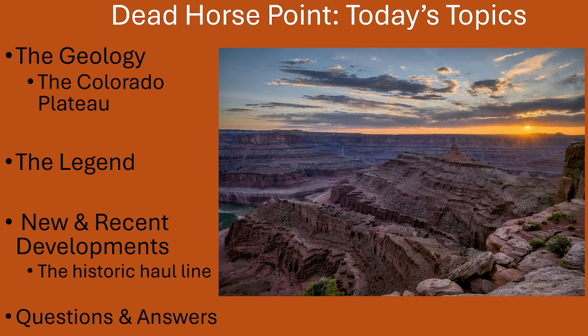Since you're already familiar with Dead Horse Point, just showing pictures of the view for an hour would be no fun. So here are our topics: the geology of Dead Horse Point and how it relates to the Colorado Plateau; the legend of how Dead Horse Point got its name; what's new if you haven't been there in a while; what's coming, including trails out to the historic haul line and a movie tour; and then questions and answers.